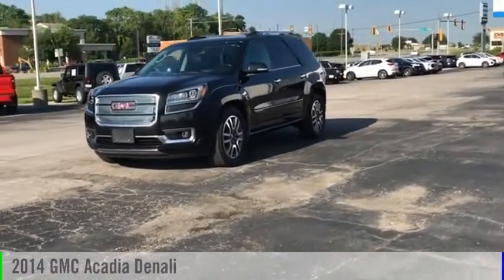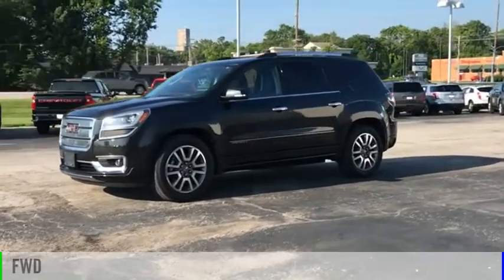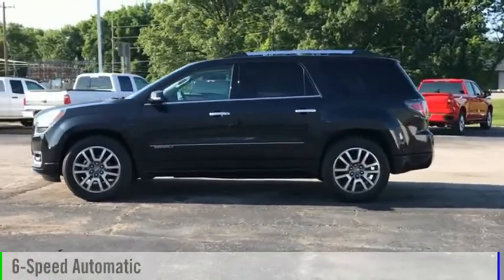Take a ride in the 2014 Acadia. This vehicle is powered by a front-wheel drive, six-cylinder, 3.6-liter engine, and comes with a six-speed automatic transmission.